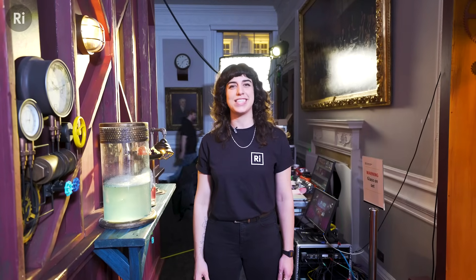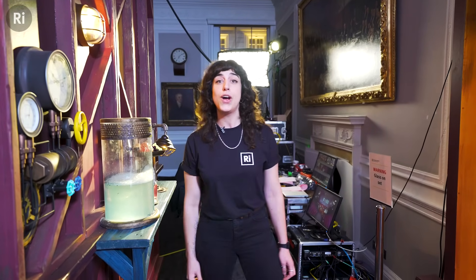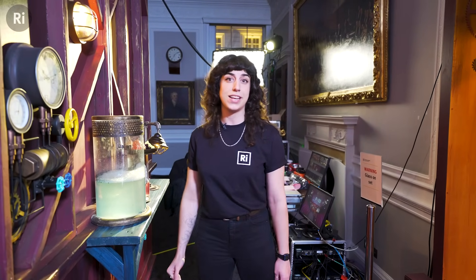Hi everyone, we are at the Royal Institution and today we are filming lecture 2 of the Christmas lectures. We are just outside of the theatre where we control the audio and the video and we are about to go inside.